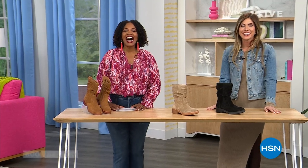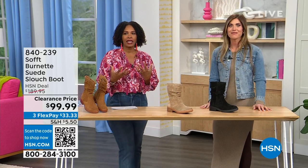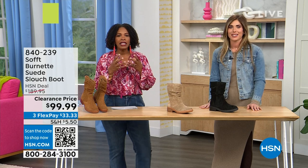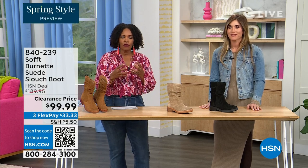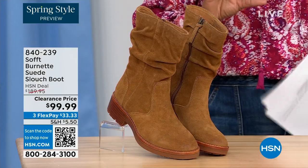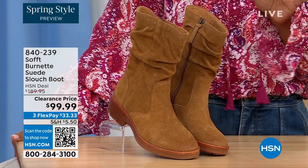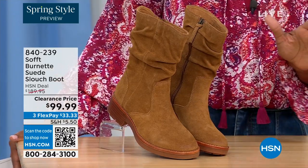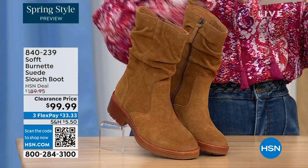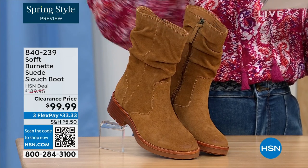You're watching HSN — we're so glad you're here. We're talking shoes, we're talking Soft, which is a fantastic brand nearly 100 years old. They really do make shoes with comfort in mind but also style and quality. What you're looking at right here is called the Burnett — it's a suede slouch boot. We don't have a lot of these left. This color is called Brandy and this color all evening has been going first.